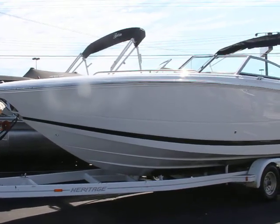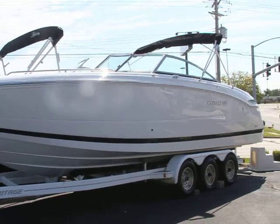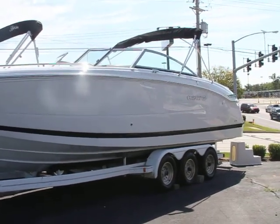Hello, this is Mark Brick, Village Marina. Right now we're looking at a 2012 296. This has sport ebony graphics. Just came in.